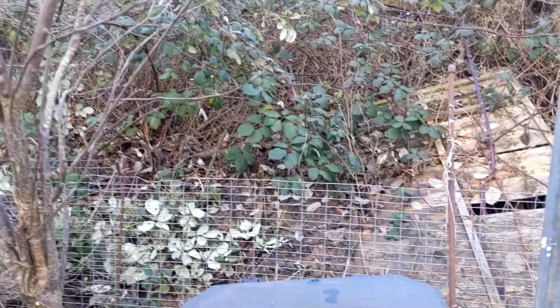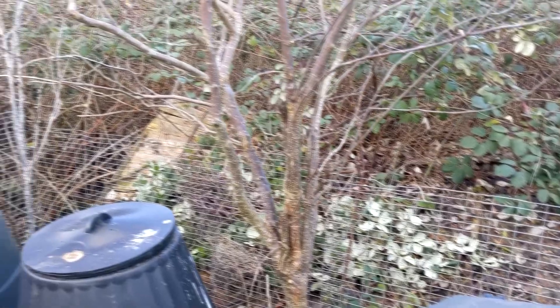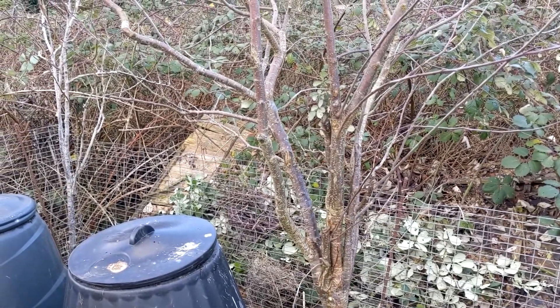Those fence panels never worked; they fell down and they're just becoming wildlife habitat now. It's gone pretty dull and it's getting cold, so I'm going to head home.